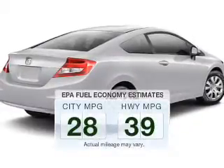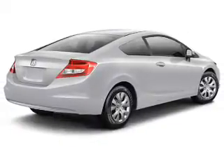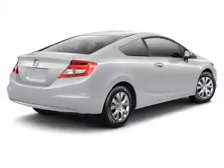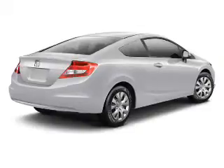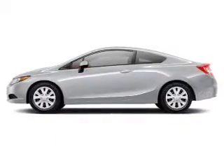Run all over town and back home again without worrying about filling up when driving this fuel-efficient ride. The powertrain includes front-wheel drive with a reliable engine connected to a smooth-shifting automatic transmission. You will appreciate the safety feature of anti-lock brakes.